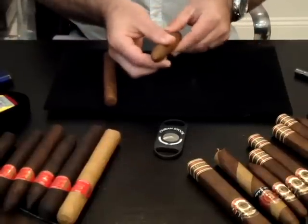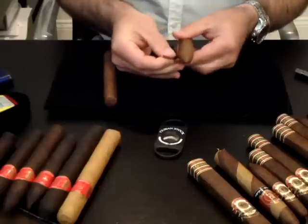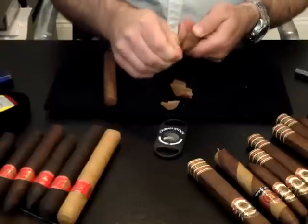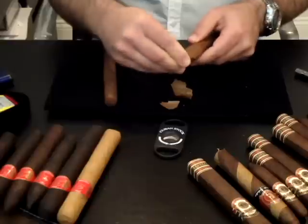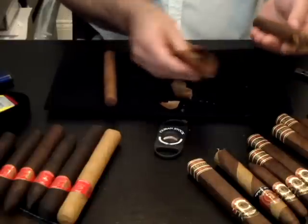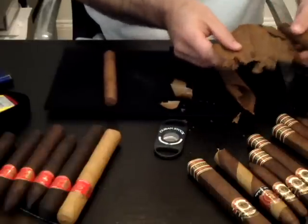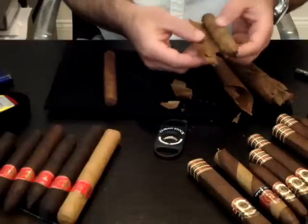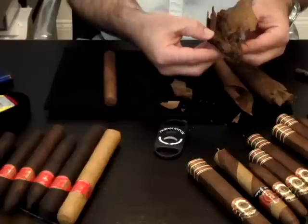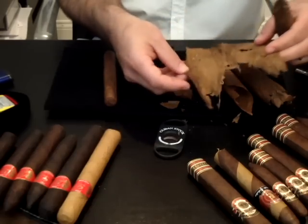I'm going to open up a long filler cigar and show you how it's made and what holds it all together. When smoking a long filler cigar, you have a very good chance for a long ash. The long filler tobacco holds it all in one — the long filler acts like a spine. So when the cigar is burned, you have a good, consistent flavor.